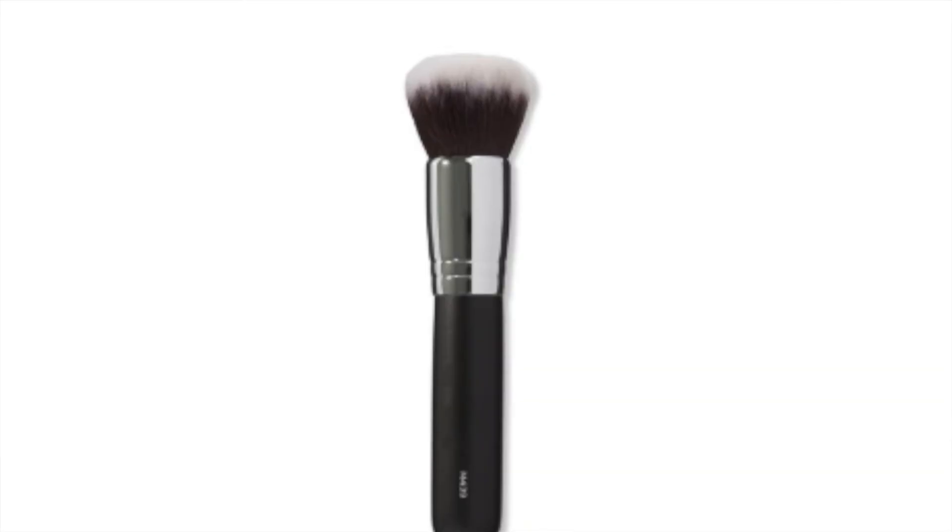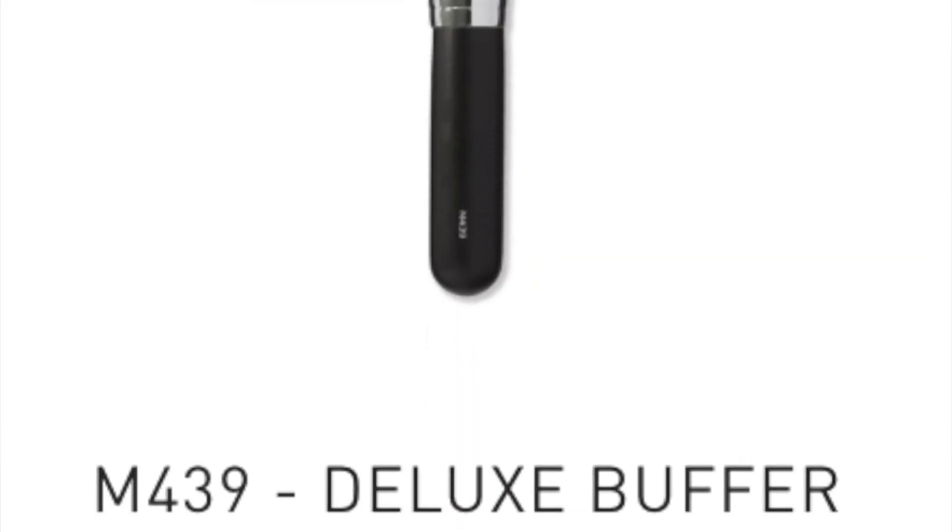Another brush — about three years old — is the Morphe M439, the deluxe buffer brush. This is one of my favorite brushes for applying foundation. It's nice and big, great for my larger face, and also very soft. It's one of my longest-lasting Morphe brushes, so the quality is really good. This is one of my tried and true foundation blending brushes.